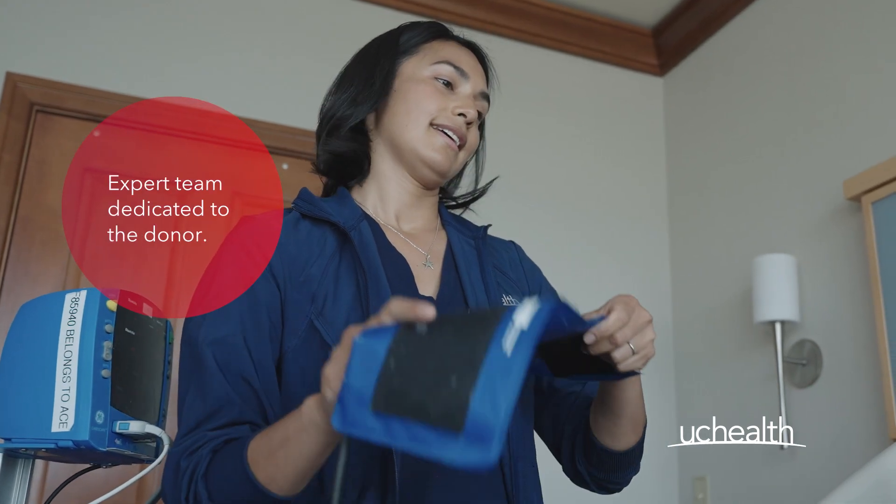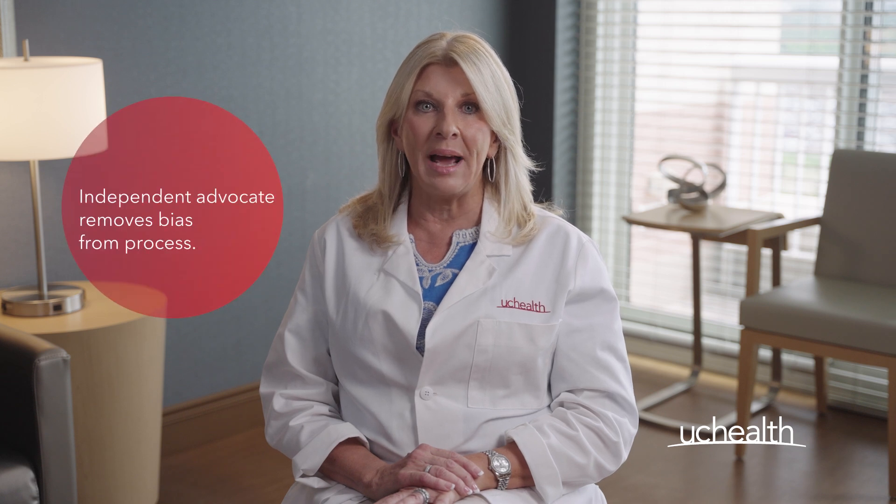In order to ensure we select the best candidates, we employ a hand-picked team of medical, surgical, and social service experts that are totally focused on the well-being of the donor. Our evaluation process removes bias because it also involves an independent advocate's input.